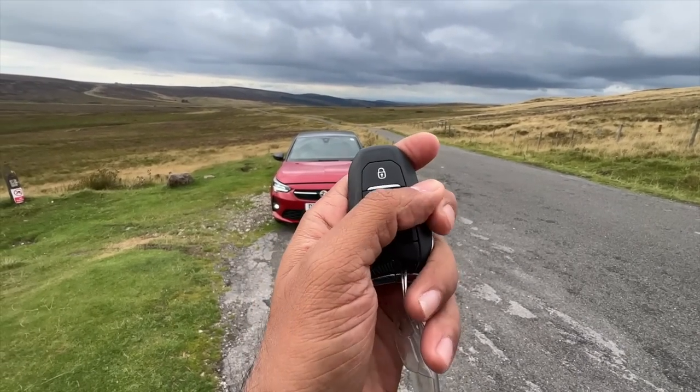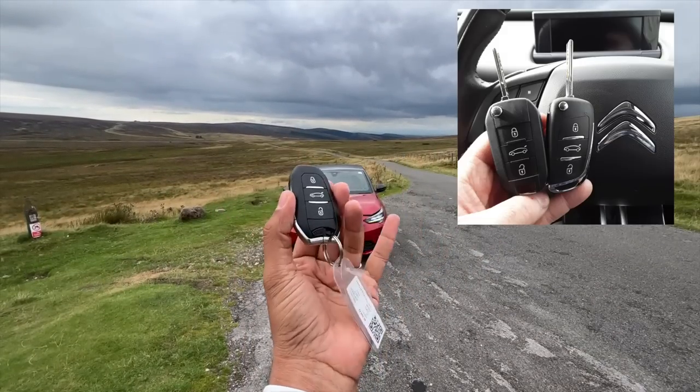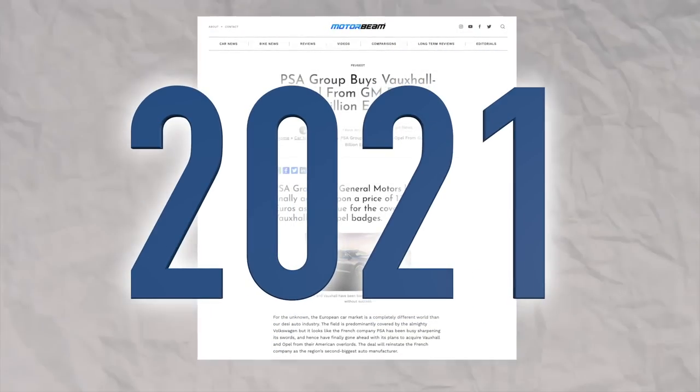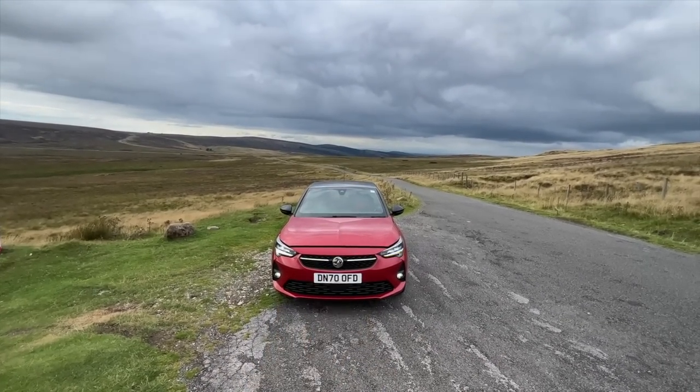Here you can see the key of the vehicle — this is to unlock the car, this to lock the car, and this to open the boot. This key looks awfully similar to a Citroën key because the PSA group took over Vauxhall and Opel from General Motors in 2021. Yes, General Motors owned this British company — the oldest British car company — for 95 years.